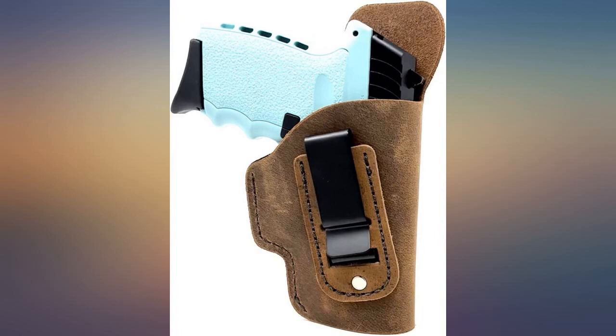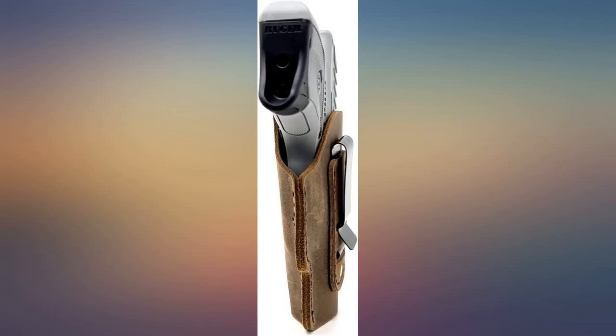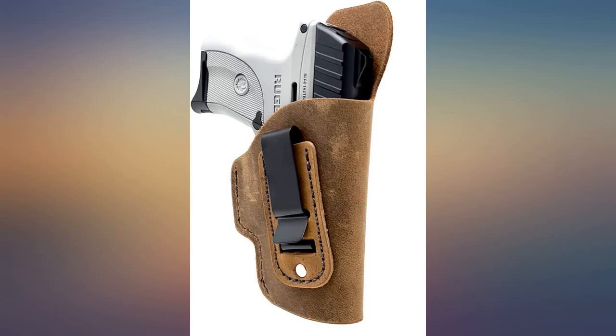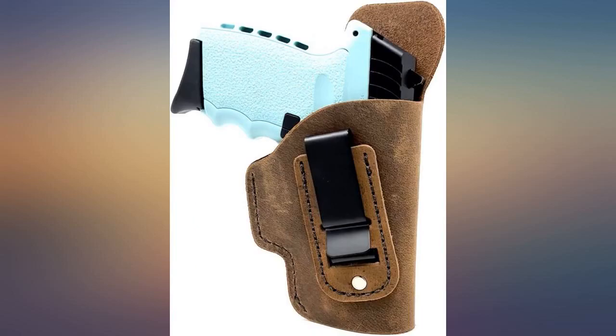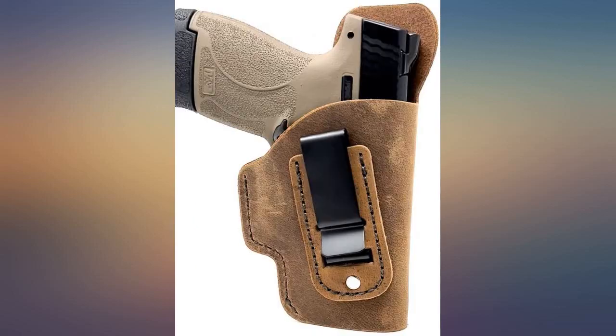At first the holster was very snug holding my Springfield Armory Hellcat, but after 4 weeks as the leather relaxed it is a little loose. There is nothing that locks your pistol in place — consider that, the loose fit, your preferred carry position, and the positions you often put your body in.